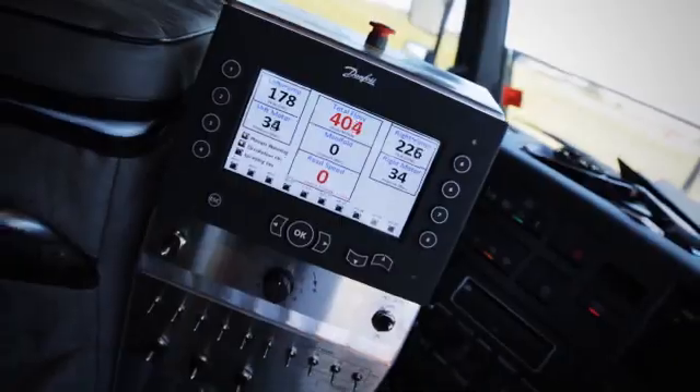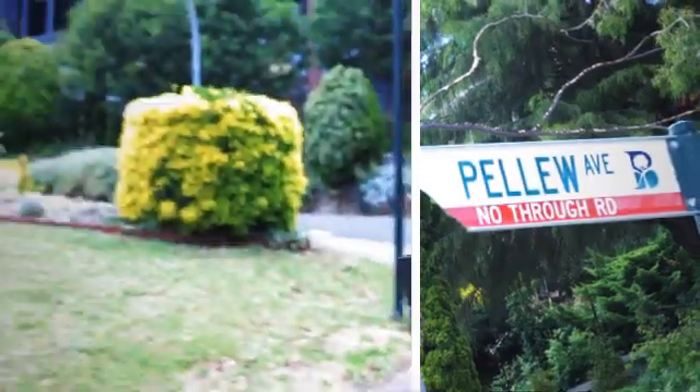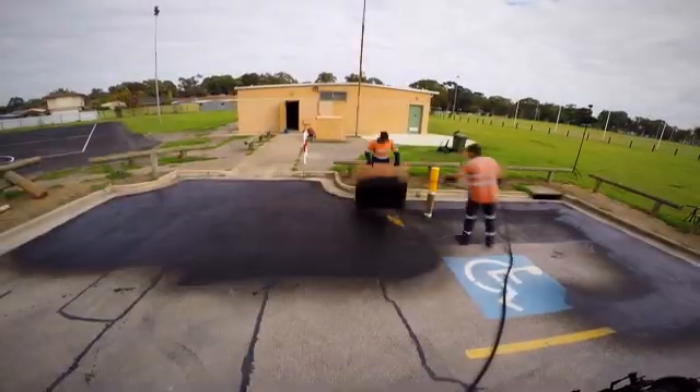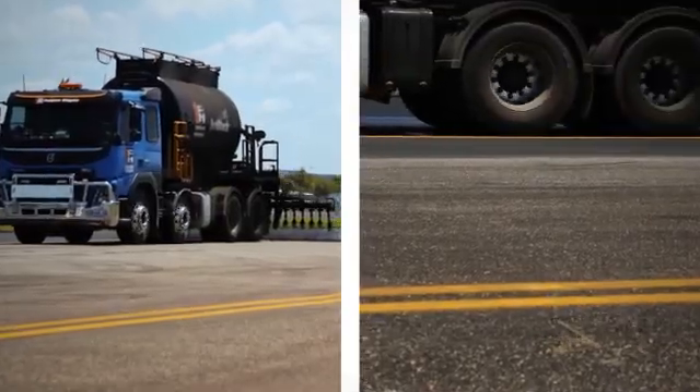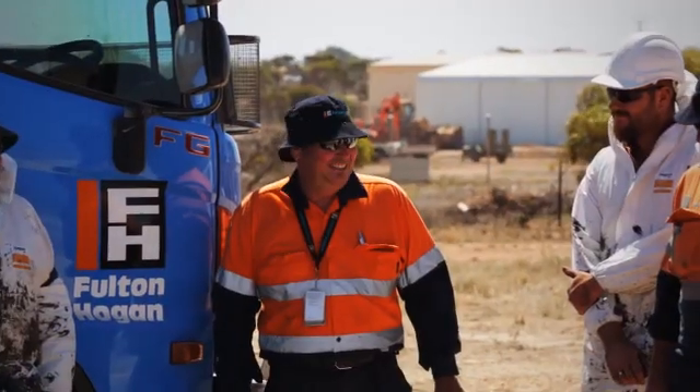Fulton Hogan's professional team of experts will ensure the best possible outcome. Whether it's suburban roads and car parks or high-traffic airport runways and taxiways, Jet Black is the smart choice for pavement restoration.